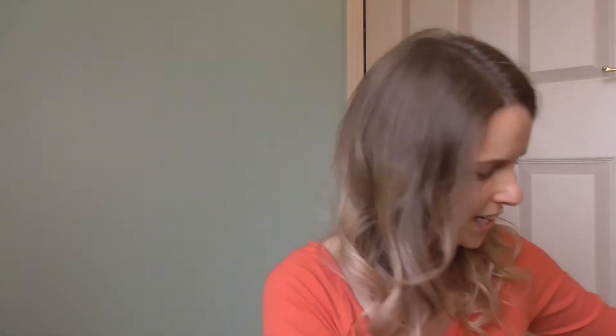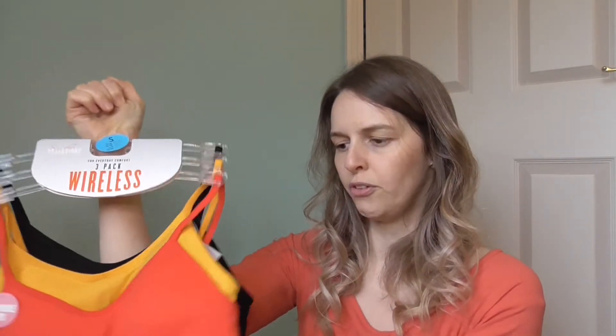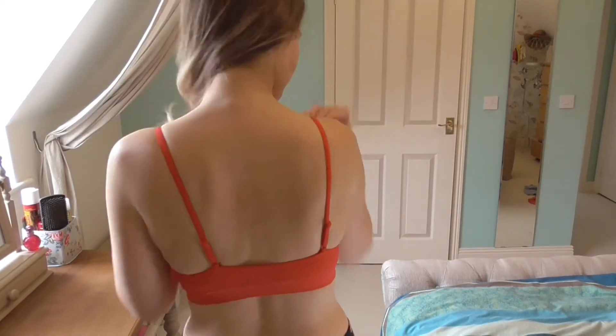I also picked up a set of three wireless bralettes. I've had something similar before but I've never had ones with removable cups. I'm a little skeptical — those bras that come with removable cups can just move all over the place — so it'll be interesting to see what these are like. I thought they'd be really nice in summer underneath vests, where you make a statement of the bra strap rather than trying to hide it. I got black, which always goes with everything, a mustard color, and a coral — I'm wearing coral right now so these are going to work out for me this summer.